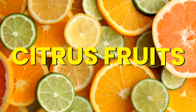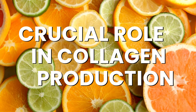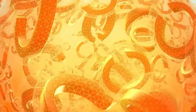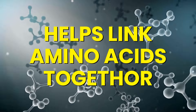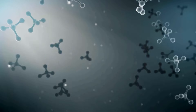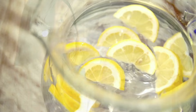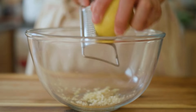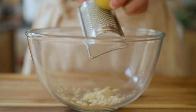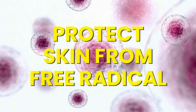Number 8: Citrus Fruits. Citrus fruits like oranges, lemons, and grapefruits don't contain collagen directly, but they play a crucial role in collagen production. Vitamin C, abundant in these fruits, is essential for collagen synthesis — it helps link amino acids together during collagen formation. Start your day with fresh orange juice, add lemon slices to your water, or use citrus zest to brighten up salads and soups. Citrus fruits are also rich in antioxidants that protect your skin from free radical damage.